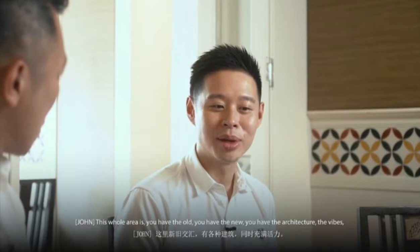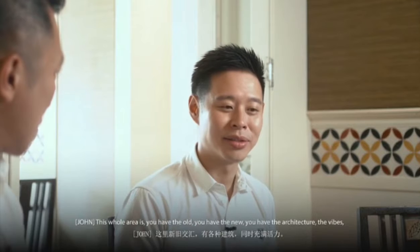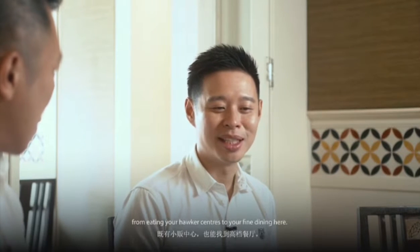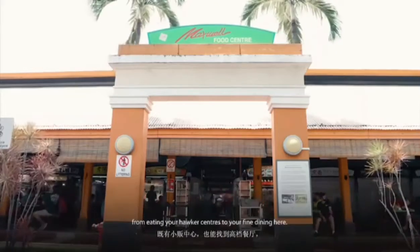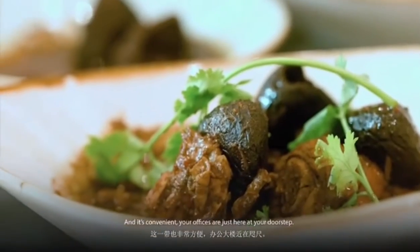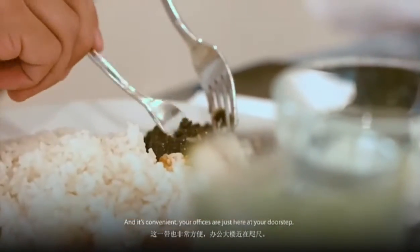What else do you like about Tanjong Pagar? This whole area has the old, the new, and the architecture — the vibes. From eating at hawker centres to fine dining. And it's convenient — the offices are just here at the doorstep.